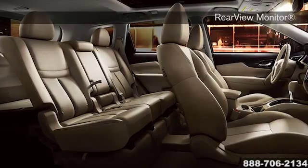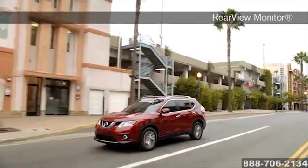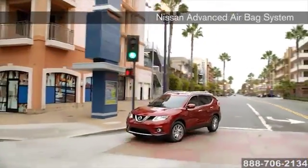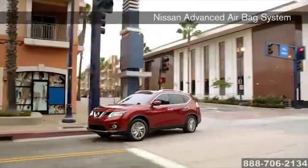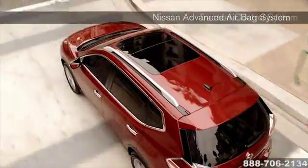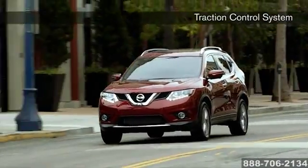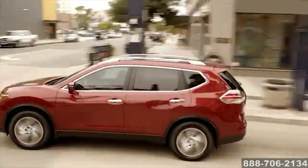And an around-view monitor that helps you squeeze into that coveted space right in front. At Nissan, our top priority is to help you avoid an accident in the first place. That's why Rogue comes equipped with an advanced braking and control system. And in addition to six standard airbags to help protect you, Nissan offers an industry-first guide to help you select the right child safety seat.